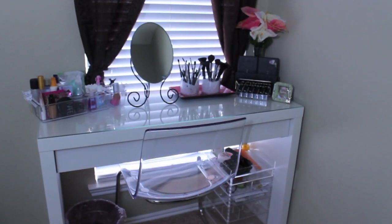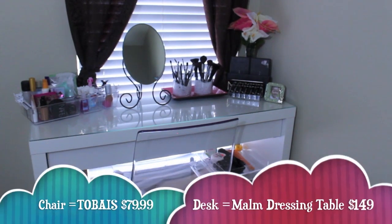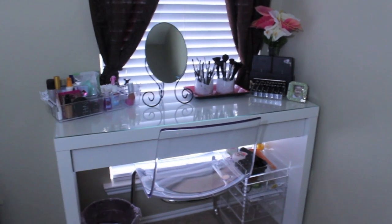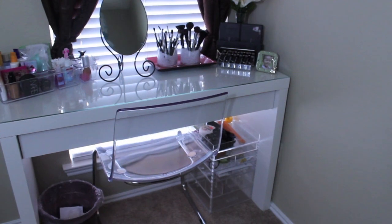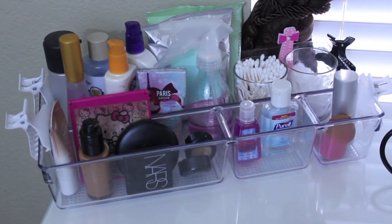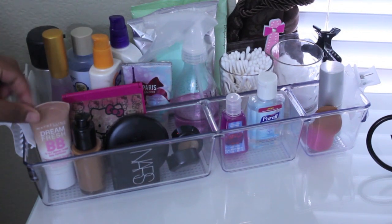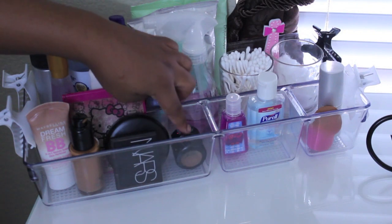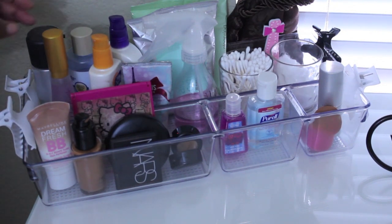Now on to my little desk vanity area. I got this desk and chair from IKEA — the chair was $80 and the vanity, called the MOM, was about $129. It comes with a little glass piece on top. Underneath I have a little trash can I got at Ross for $5.99, and over there I have my acrylic drawer set with random stuff in it. On top I have a clear acrylic organizer I got at Target on clearance for about $8 or $9. In the first compartment I have everyday products: BB cream, foundation, powder, my favorite NARS Orgasm blush, two concealers — one for brows and one for under eye — and a little Hello Kitty mirror.